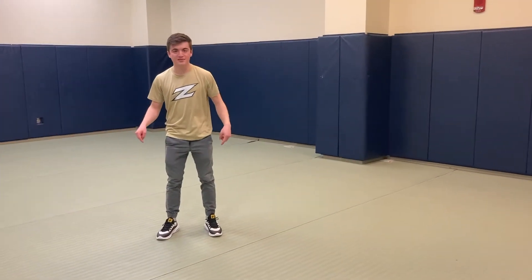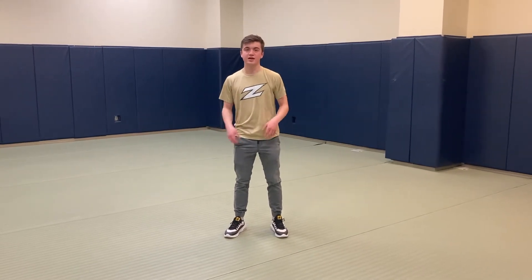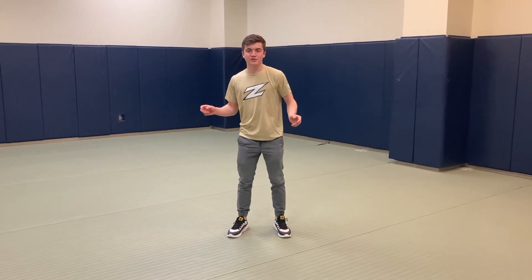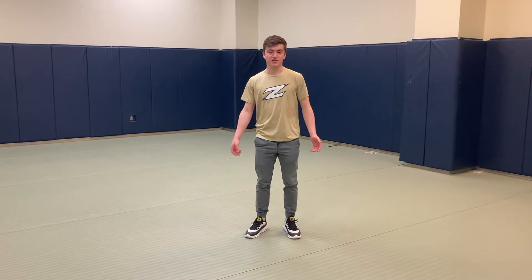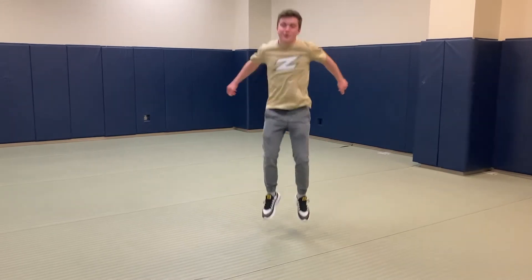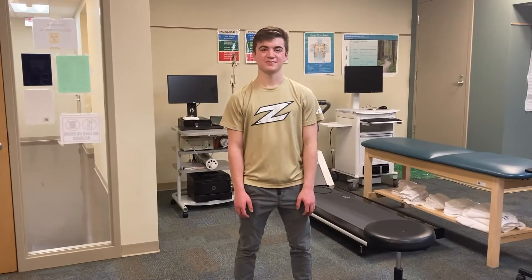This is the multi-purpose lab. Similar to the aerobics lab, this is used for any activity-related or lab-related work that your professors want to do — there are no strict constraints on what happens in here. Your professors will again just send you an email before class telling you to come in. This is also where we used to teach martial arts and similar things, and the floor is super bouncy.